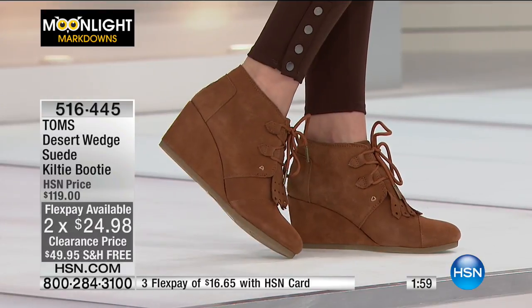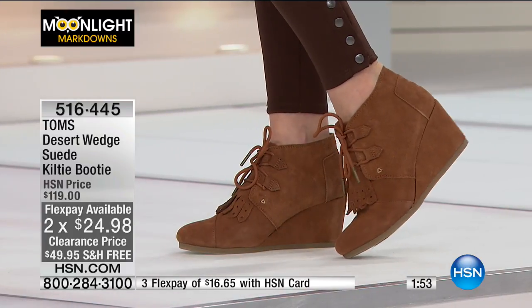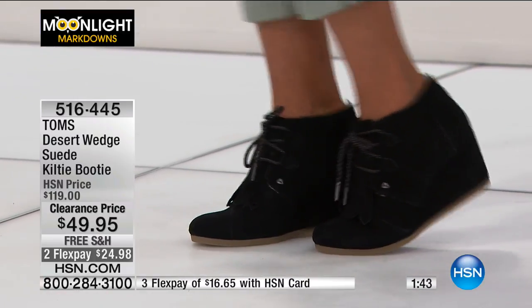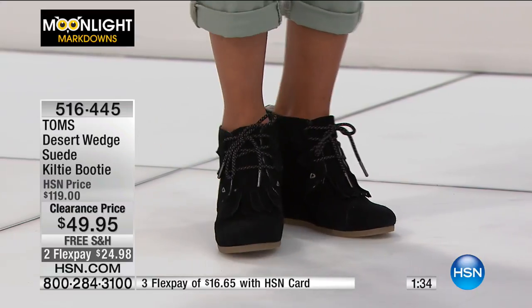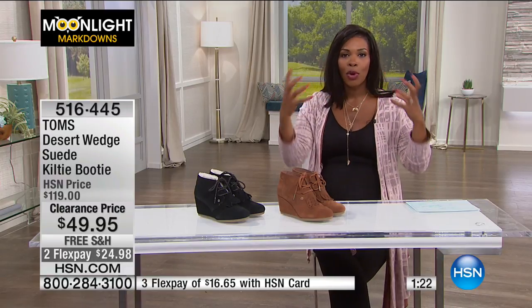With TOMS, with every pair you purchase, TOMS will give a pair of new shoes to a child in need — one for one, around the world. New shoes being the key word here, because there are other organizations that will give recycled or used shoes. TOMS says no, we want to give something new, because there are a lot of people who never have new shoes. That was the premise, the mission of the company, and I think they've done it beautifully. The shoes they create are shoes that we would all want to wear.